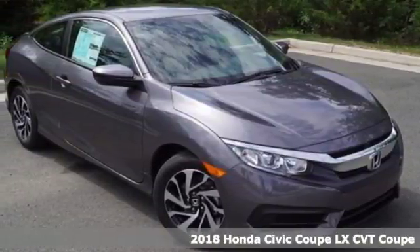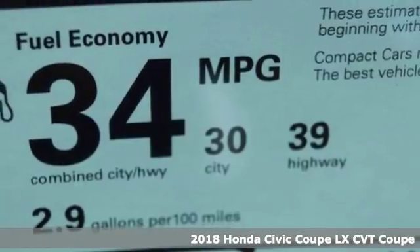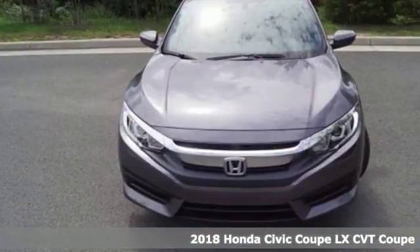Here's a 2018 Honda Civic Coupe. Get more mileage out of every drive with this Civic, and it comes with all the amenities you need.